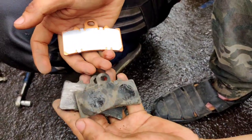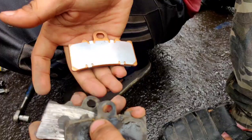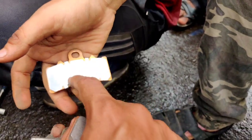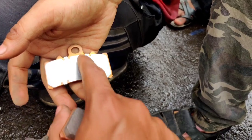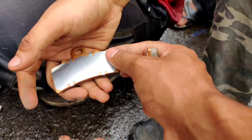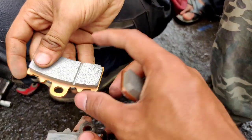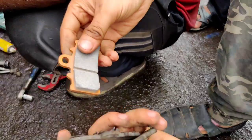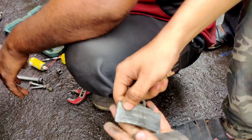Look how much of a difference there is — the material, the quality. This is the aluminum part, which handles heat and sound. And this is the copper plating, the copper housing. These are the brake pads. Look at how good the quality is. You have to break them in on the disc.